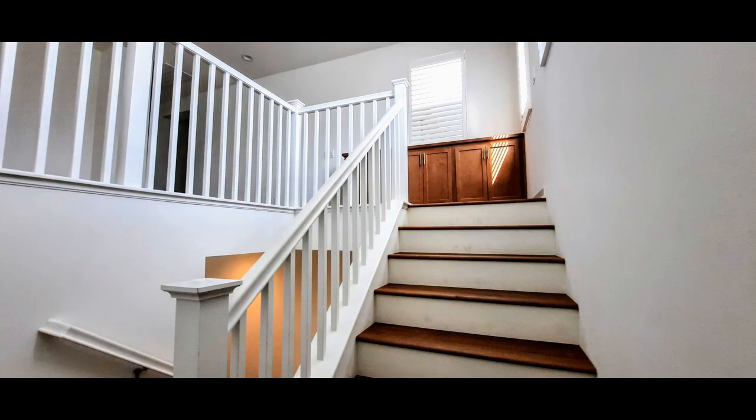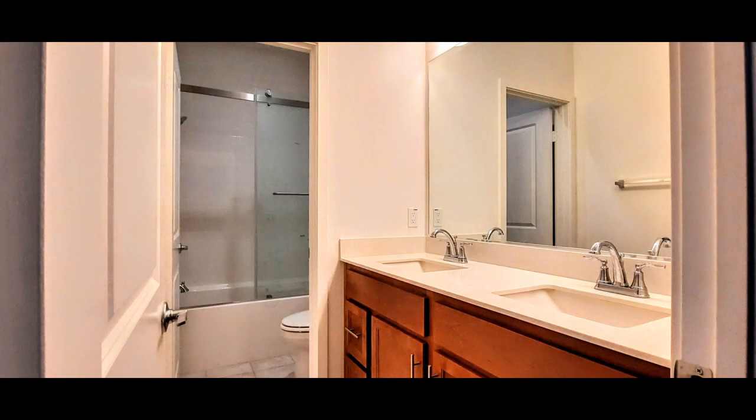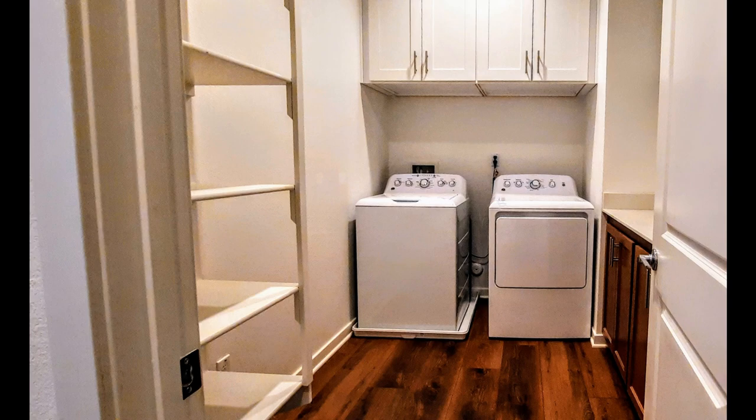Heading upstairs, you'll find a loft area that could be used as a game room, a study, or an entertainment center. The laundry room houses the washer and dryer plus a folding table and tons of extra storage space.